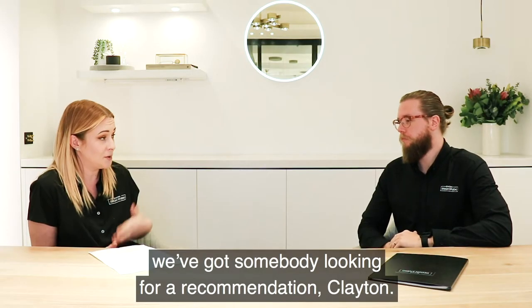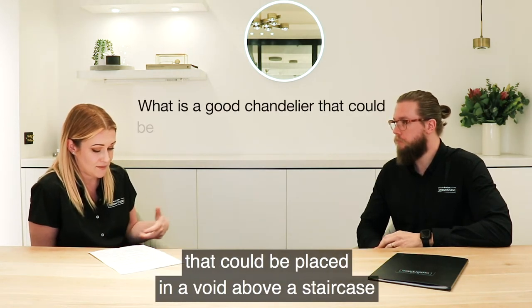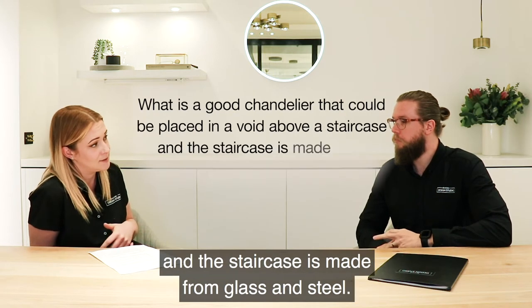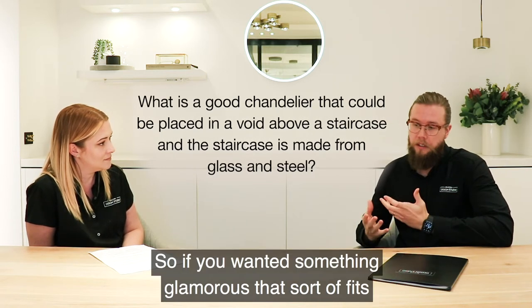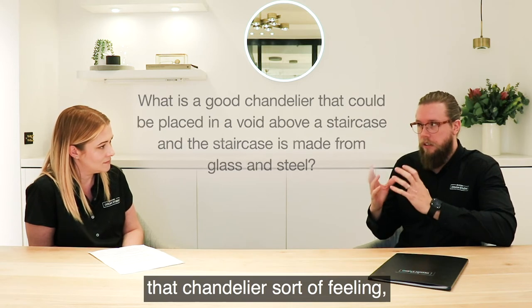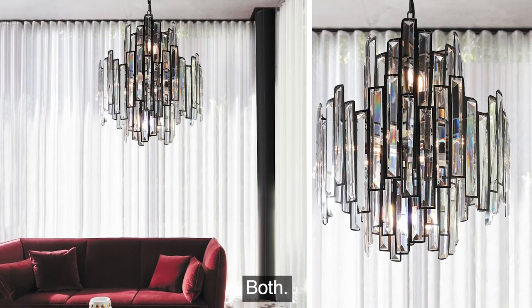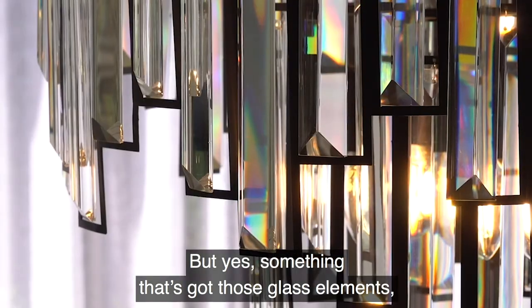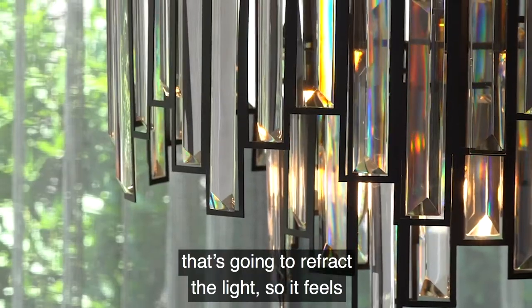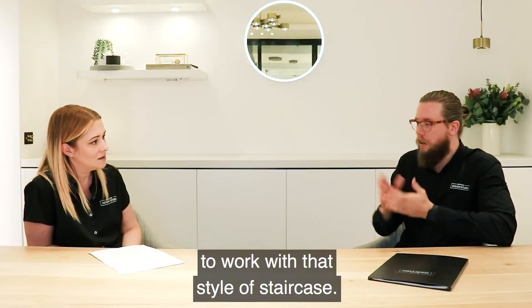The next question: we've got somebody looking for a recommendation for a good chandelier to be placed by a staircase made with glass and steel. I'd probably play to the strength of the material being used. If you wanted something glamorous that fits that chandelier feeling, I'd probably go for something like our Empire or Imperial — something that's got those glass elements that's going to refract the light. So it feels a little bit glamorous, but keep it refined with a contemporary feel so it works with that style of staircase.